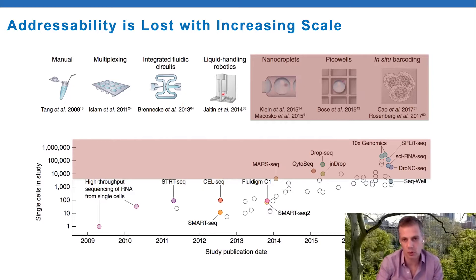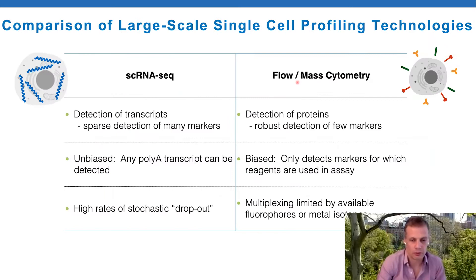However, once you move into these high-throughput methods, you lose information that you had in lower throughput methods - what we refer to as addressability. Knowing something about the cell before it attains the barcode you're interested in. The actual identity of which cell receives which barcode is lost in these very high throughput methods.